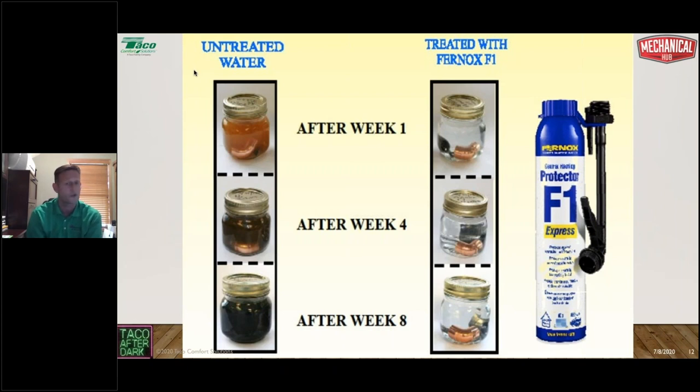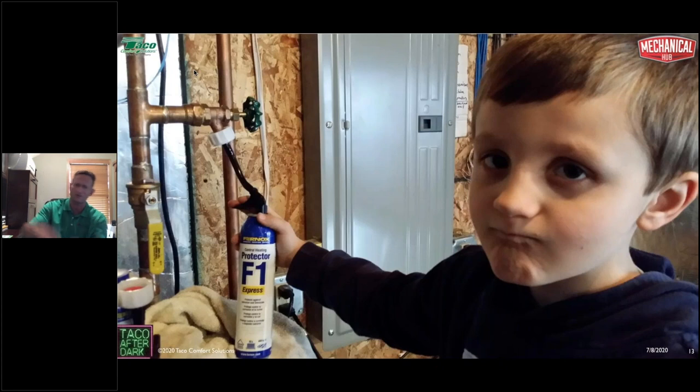Here you can see my son Jacob putting inhibitor into the system at my house. I did my house in December 2009 to January 2010. After about five years, the system developed a pinhole leak in the expansion tank. I had used a glycol whose inhibitor package breaks down after four to five years, requiring reconditioning — something I learned the hard way. I ended up using the Fernox inhibitor package to re-inhibit the glycol. The water was still clear, but my pH was running alkalinity. The F1 brought it back into range.